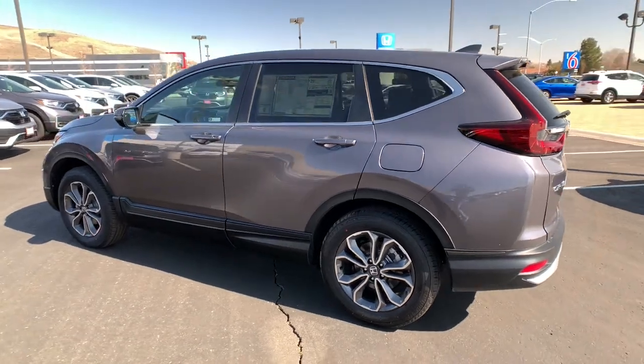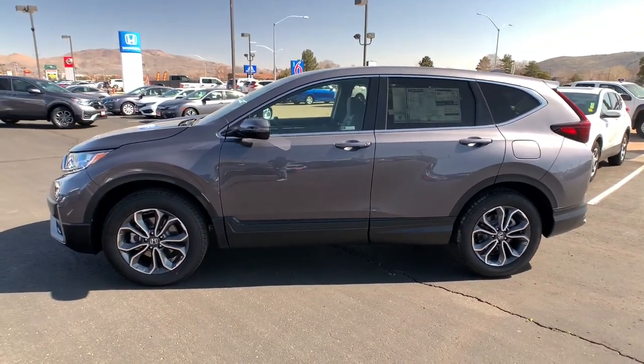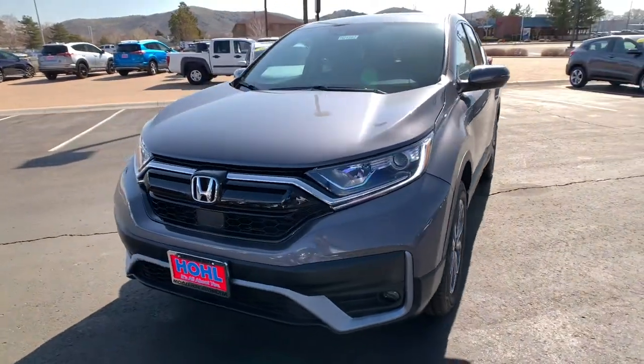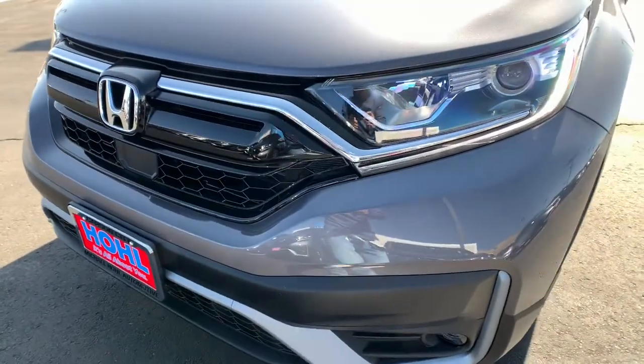The following are some of this vehicle's highlighted options: all-wheel drive, keyless entry, sun/moonroof, fog lamps, lane-keeping assist, remote engine start, woodgrain interior trim, adaptive cruise control, keyless start, satellite radio.